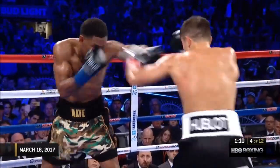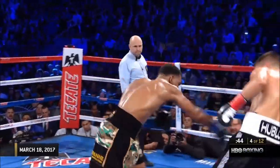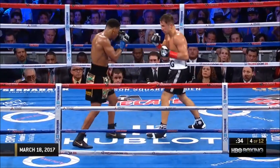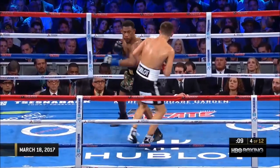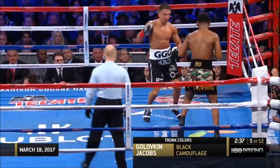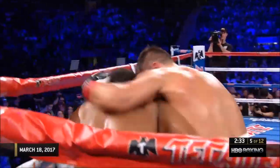Good left hook by Daniel Jacobs momentarily. Jacobs trying to leave that impression in Golubkin's mind before the round is over. Left hook lands for Golubkin, right hand as well. Right hand from Daniel Jacobs. Got untracked and started to really do damage. Can Jacobs actually fight with him? Golubkin landing the right hand again.